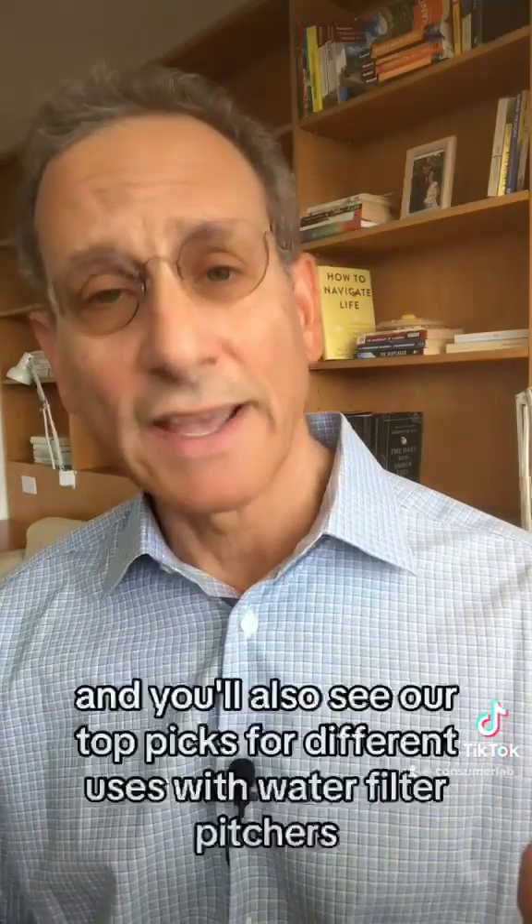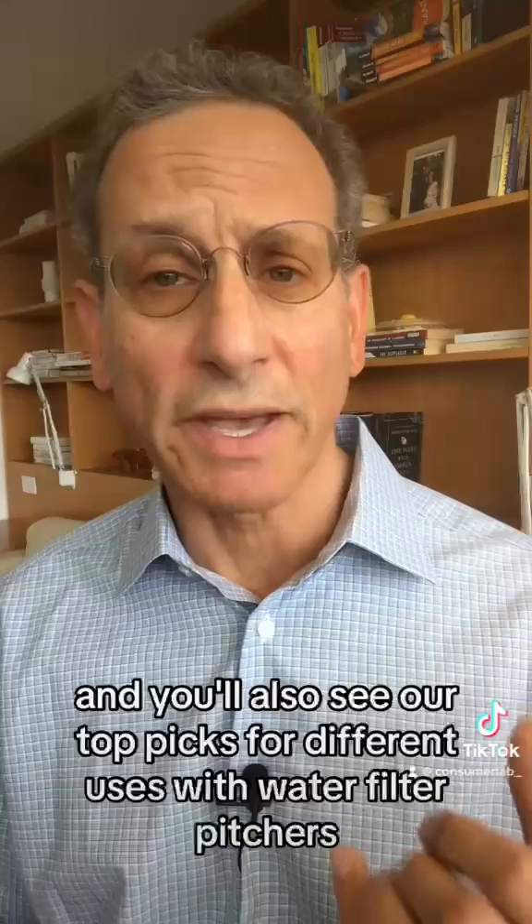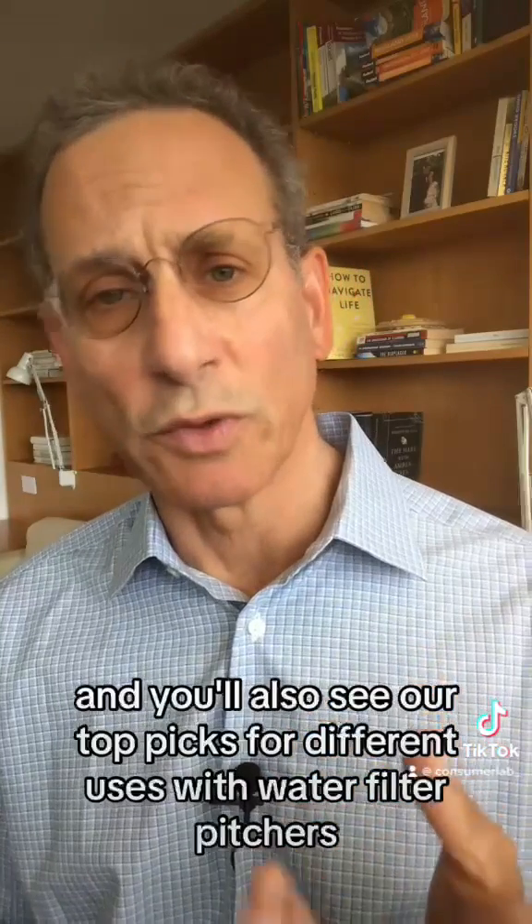If you are a ConsumerLab member, you can go online right now and see our full report that shows how Brita water filter pitchers stack up to competitors such as Zero Water, Berkey, Aquasana, Kirkland, and others. And you'll also see our top picks for different uses with water filter pitchers.